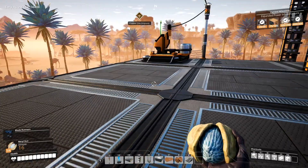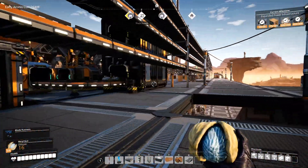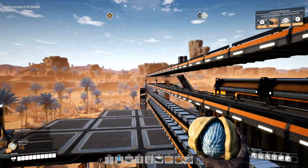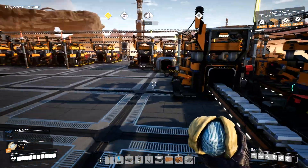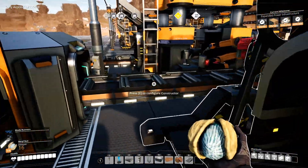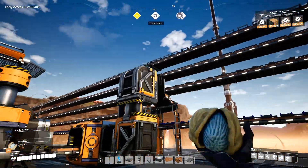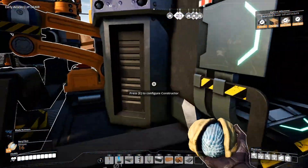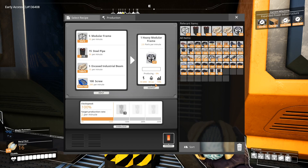Let's see how our heavy modular frames are doing — we still need to upgrade that area over there. See how this is holding up. Okay, so this is filled up with ingots, this is filled up with screws. The bottleneck is steel pipes — the manufacturing over here is steel pipes. Okay, so we need to do something about that.